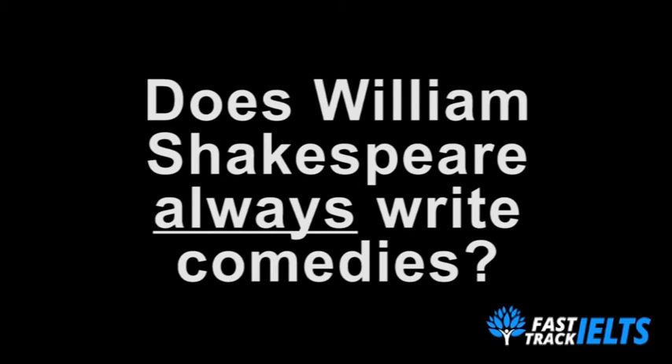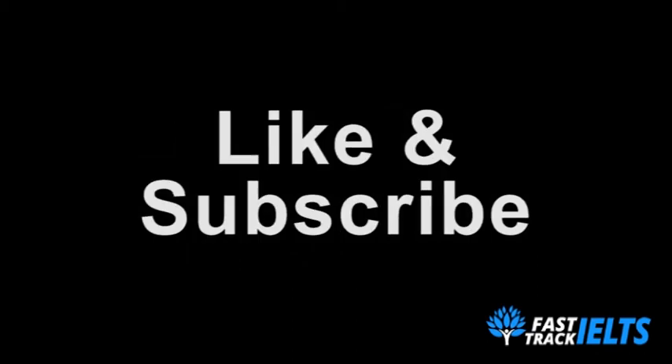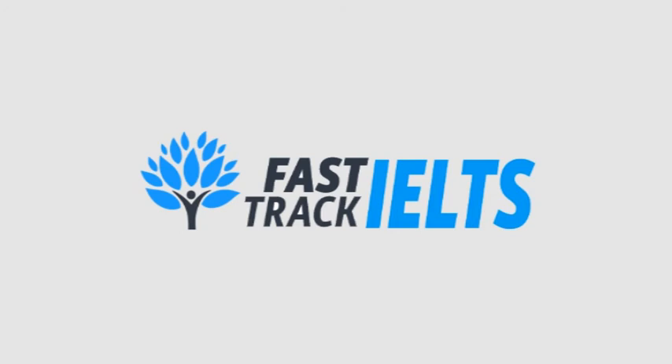So there we have it, Fast Trackers — three essential IELTS exam tips you need to take note of before your IELTS exam. If you found this video useful, don't forget to like and subscribe. You can also find us on Twitter at FastTrackIELTS, or visit PassMyIELTS.com where we offer personalized tutor feedback as well as a host of free IELTS goodies. I'm Jordan from FastTrackIELTS and I'll see you soon.